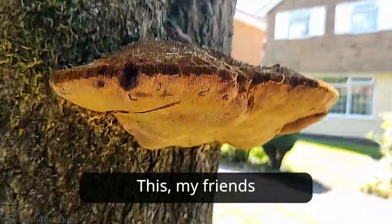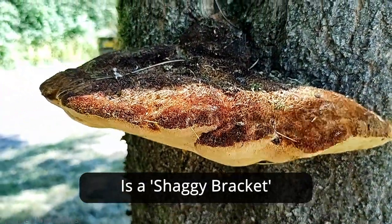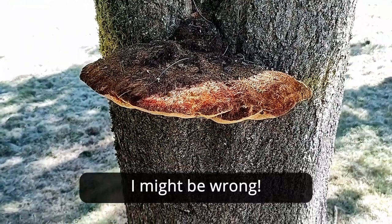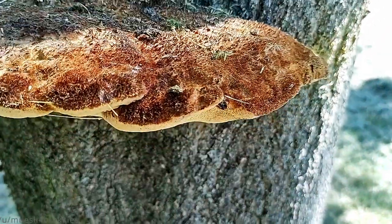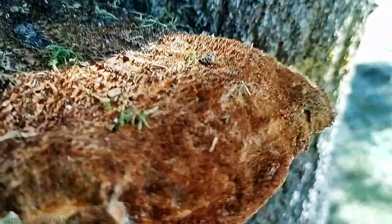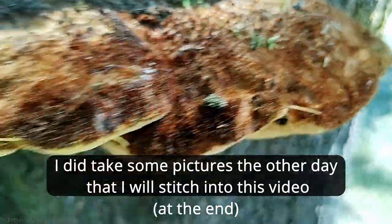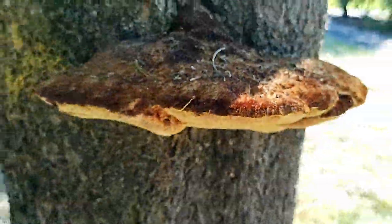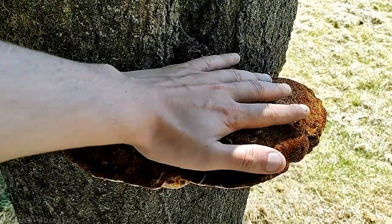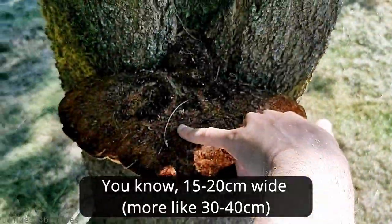This, my friends, I'm pretty sure is a shaggy bracket, or Inonotus hispidus. I might be wrong, but it's certainly very shaggy — it's like felt. I did take some pictures of this the other day that I will stitch into this video. That's my hand — it's got to be a good 15 to 20 centimetres wide.